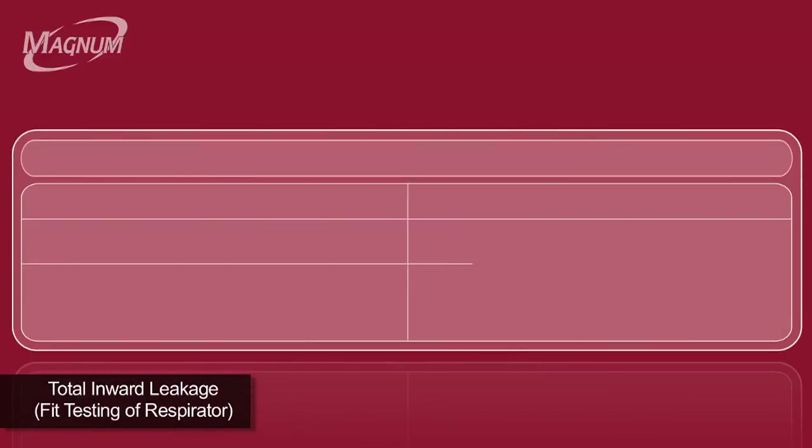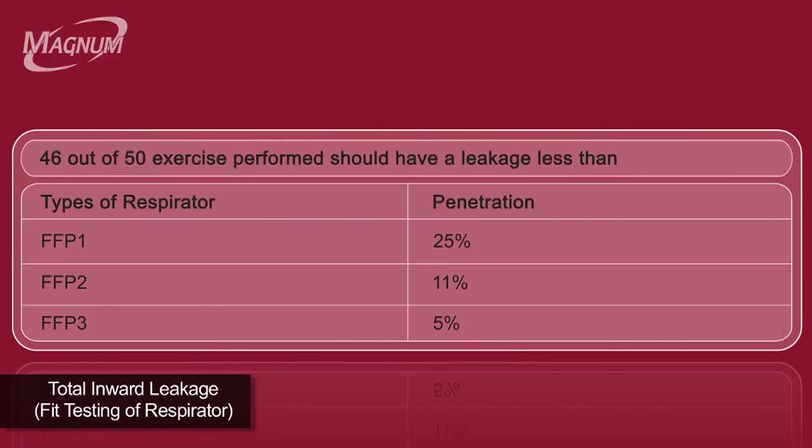When 10 subjects are tested for 5 exercises each, the total inward leakage for 46 exercises out of total 50 exercises should be less than 25% for FFP1, 11% for FFP2 and 5% for FFP3.